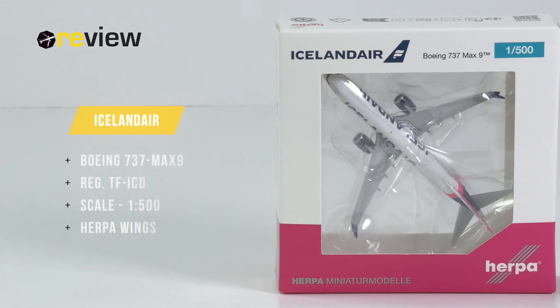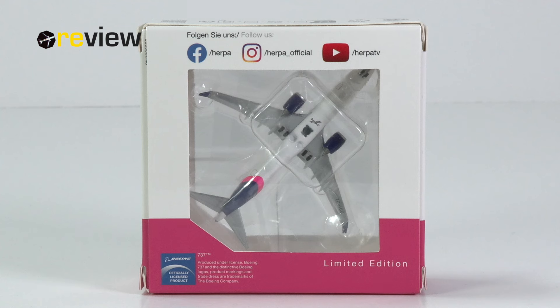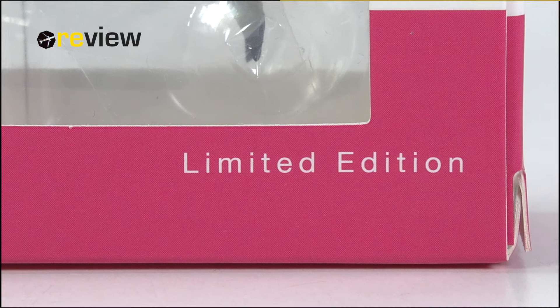Hello and welcome to a new episode of Review, where we, as mentioned, will take a closer look at our Boeing 737 MAX 9 of Iceland Air. At the front of the box, we have a cutout so we can get a glimpse of the aircraft model inside. On top of the box, we have the Iceland Air branding. The back side of the box is the usual disaster from Herpa Wings, so we have yet another cutout. The only real interesting thing here is simply the fact that this is a limited edition.